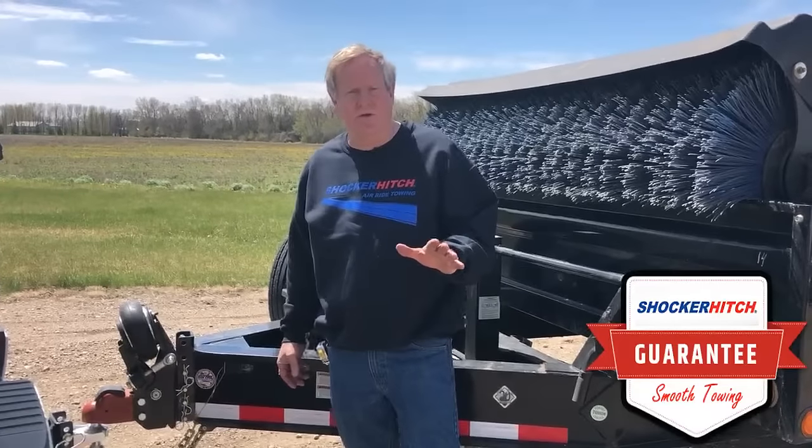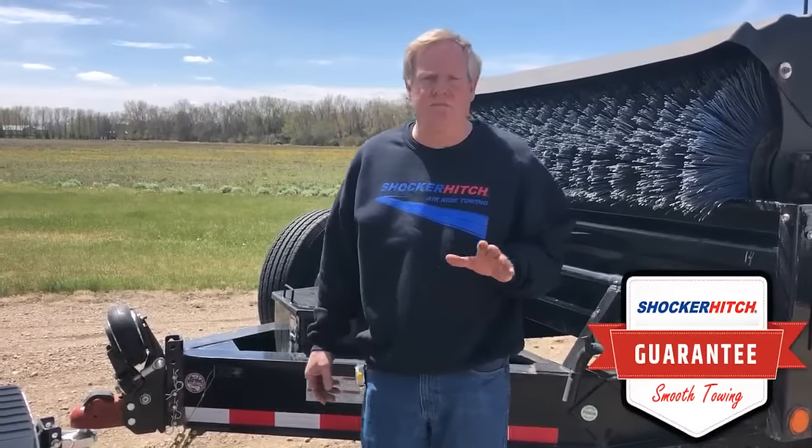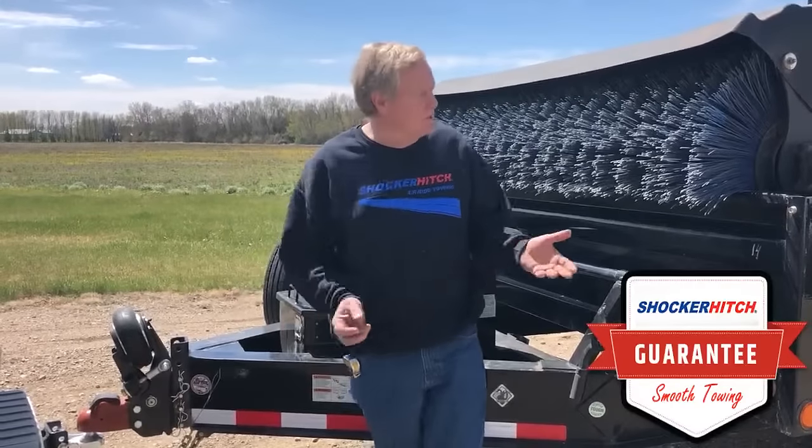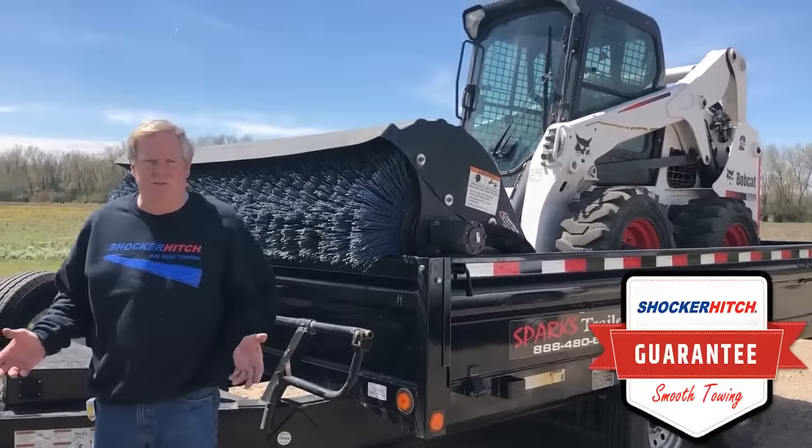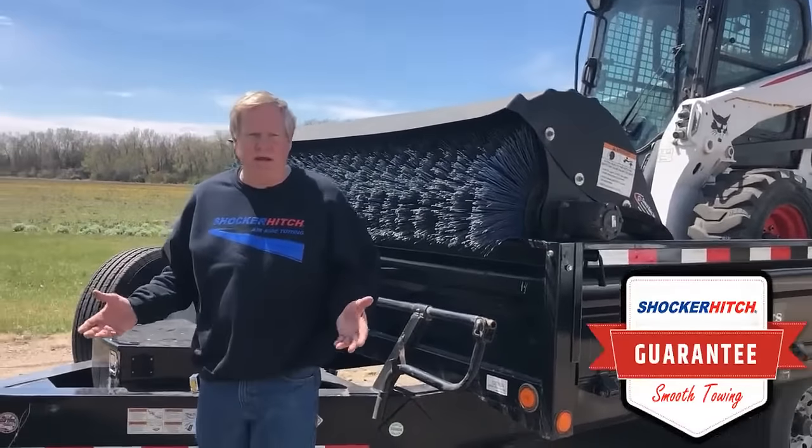Bob here, Shocker Hitch. Today we're gonna talk about heavy-duty towing. Maybe you're a contractor pulling skid steer trailers, dump trailers, things like that behind big trucks. They're rough — everything wants to bang and buck.